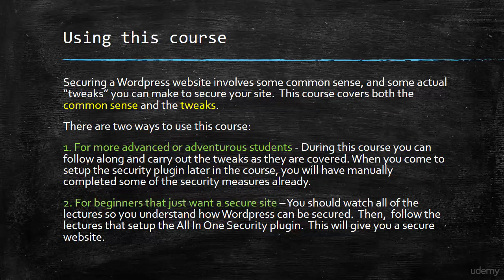Securing a WordPress website actually involves some common sense as well as these more technical tweaks. So this course is going to cover both of those — the common sense measures and the tweaks that you can do.